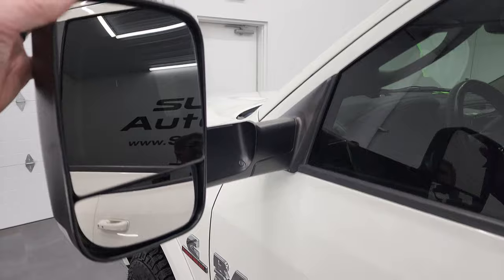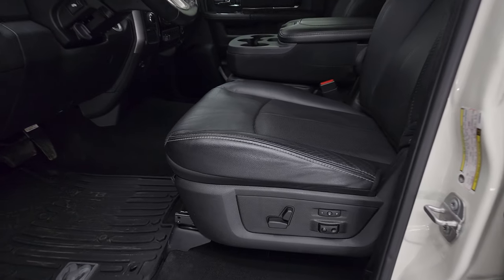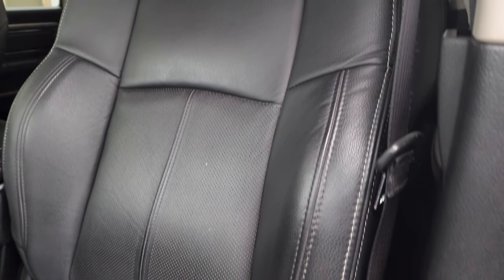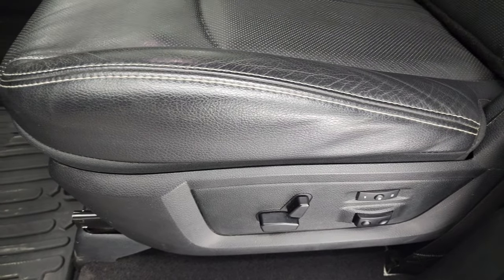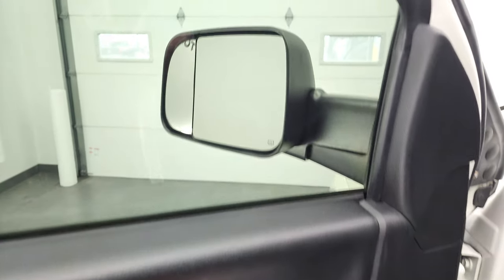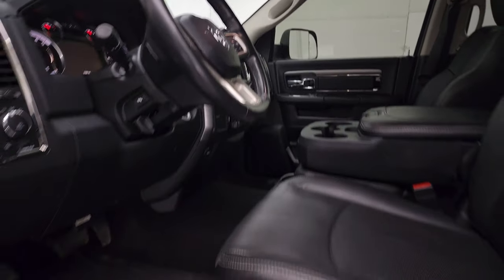It has the heated fold-up tow mirrors — they fold up and also fold in. The Laramie package gives you the black leather interior and 40-20-40 split bench seating in the front. You can tell it's a Sport because it won't say Laramie on the seat — it'll just be the normal leather. You get the memory driver's seat, lumbar, factory all-weather floor mats, auto headlamps, power pedals, power windows, power locks, and power mirrors. These mirrors do power fold in — I always like showing both sides so you know both sides are working properly. And you can see it does have those power AMP Research running boards, which are in nice shape.